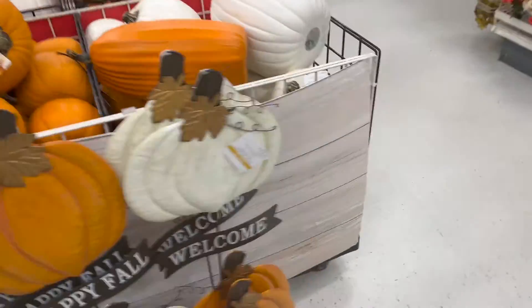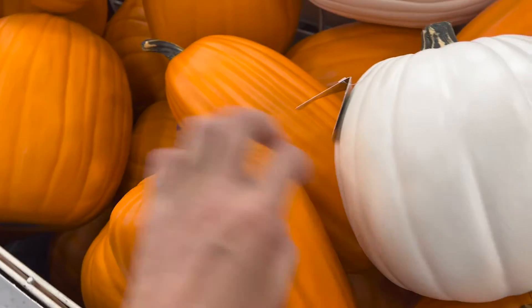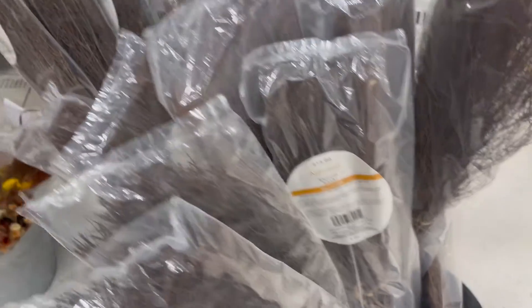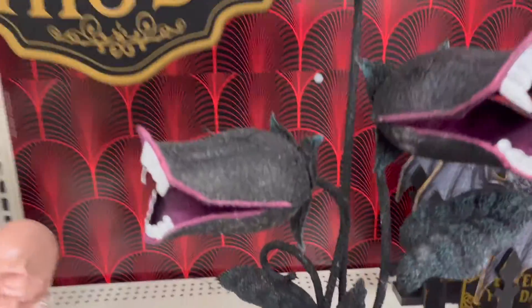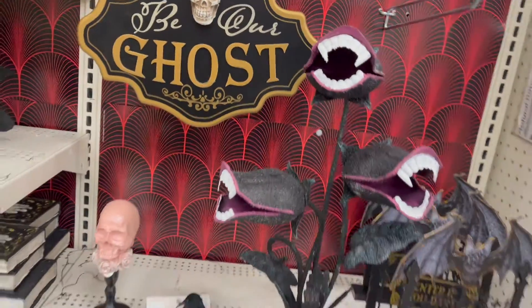We've got a ton of the Ashland pumpkins — I like these for making things, they make for really good vignettes. Witches brooms — these are always here, $14.99. 'Enter if you dare' — this is fun, but for 40 bucks, what is it made out of? We can figure that out.